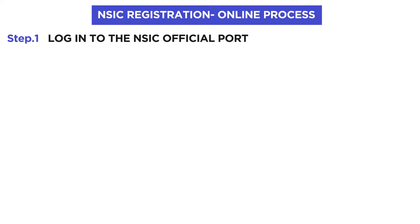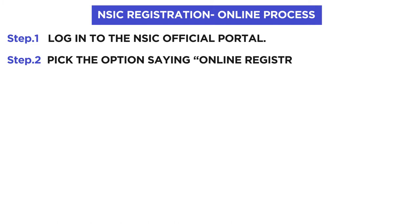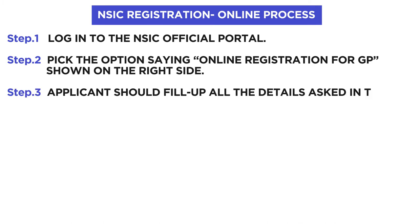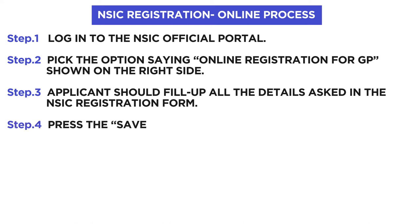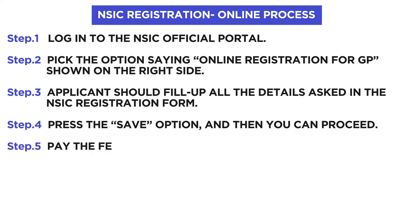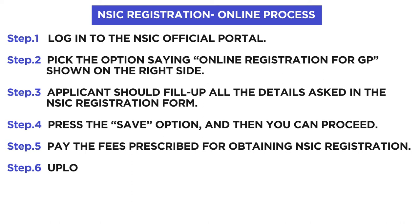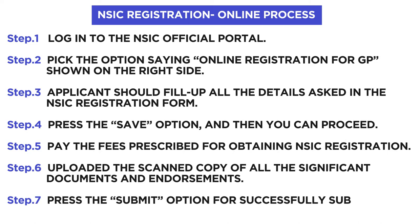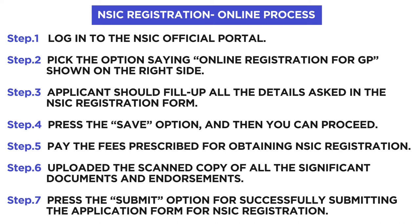Any MSME-registered entity is entitled to get NSIC registration. Both online and offline procedures are available. For the online process: log in to the NSIC official portal and select the online registration option. Fill in all the details in the NSIC registration form, press Save, then pay the prescribed fees, upload scanned copies of all significant documents, and finally press Submit to successfully submit the application.